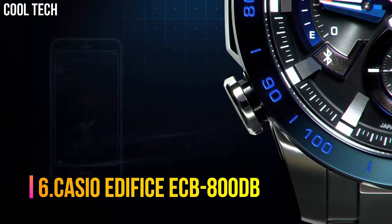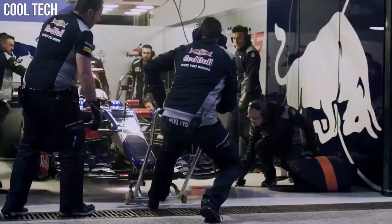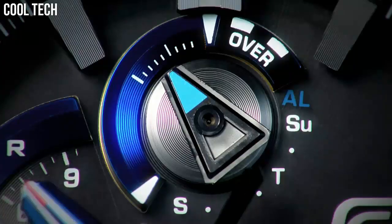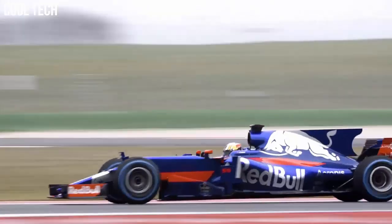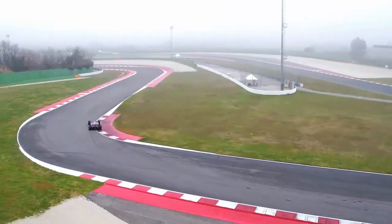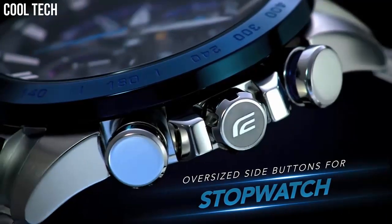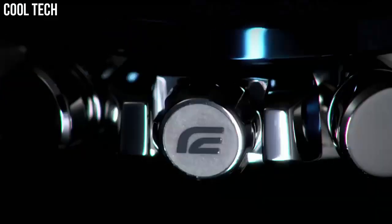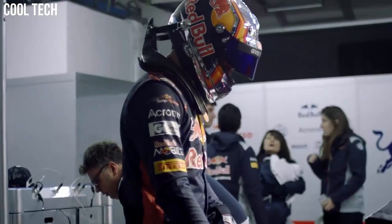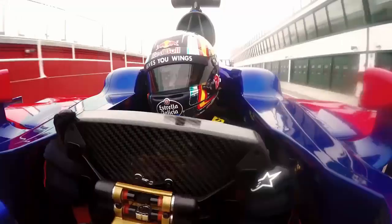Number 6: Casio Edifice ECB-800DB. Smartphone link, tough solar, 3D dial, bold design, 200-lap memory, full auto calendar, super illuminator, 100m water resistance, world time, daily alarm, stopwatch, best lap indicator, countdown timer, quartz movement, case diameter 49.2mm. Bluetooth connection between watch and a smartphone ensures accurate timekeeping. A Casio original solar charging system converts light into electrical power. Brilliant light from a high-luminosity LED affords dramatically improved visibility in the dark.